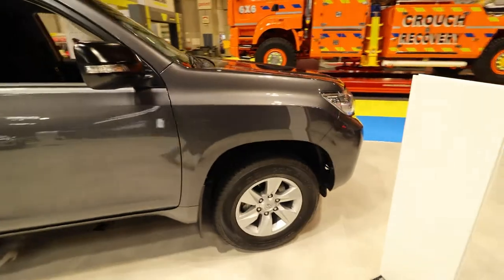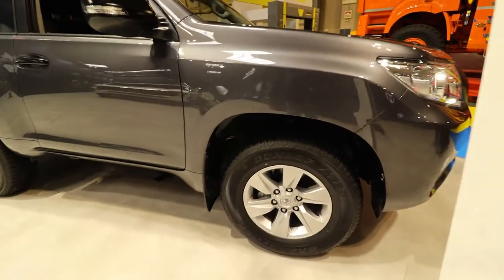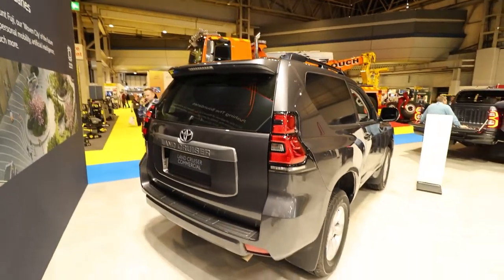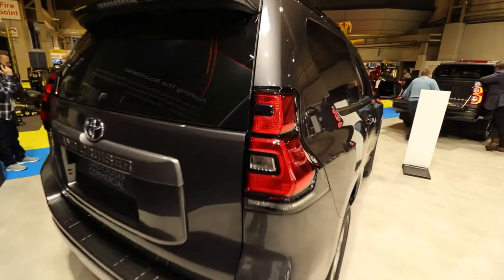It's practical too, with a spacious rubber-lined loading area. Depending on the trim, you can get a reversing camera, a 9-inch touchscreen, dual-zone climate control, an up-rated sound system, hill start assist and downhill assist control.